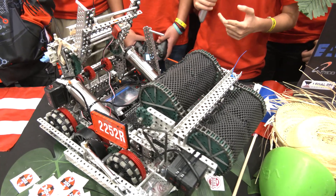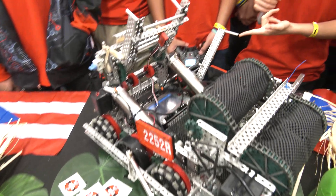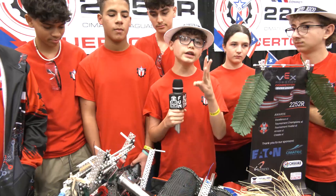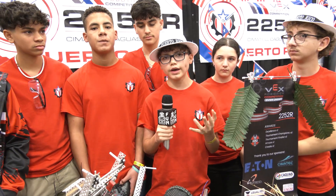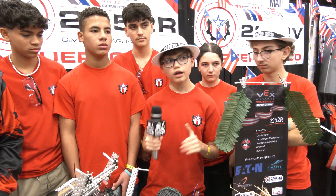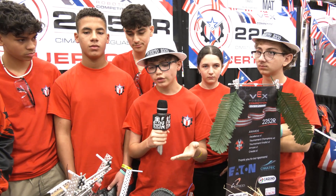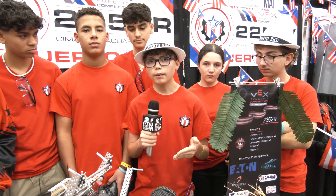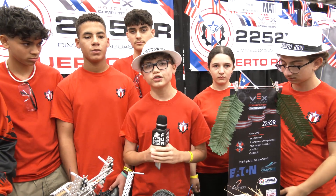The subsystems included the intake, the wings, the elevation — which uses a ratchet mechanism — and the catapult. For each one, we brainstormed at least three ideas per subsystem. Then by team vote, we decided which option would be the best. And with each competition, each subsystem was improved and perfected up until this competition.